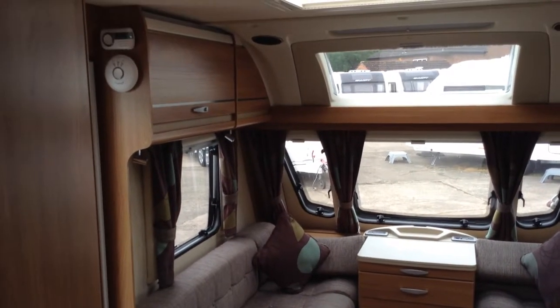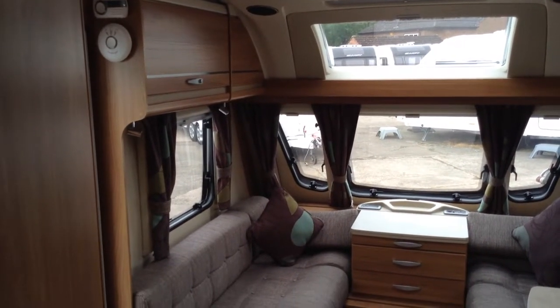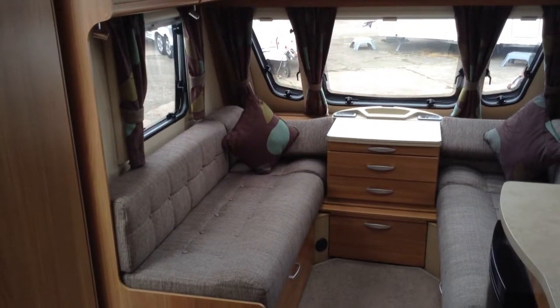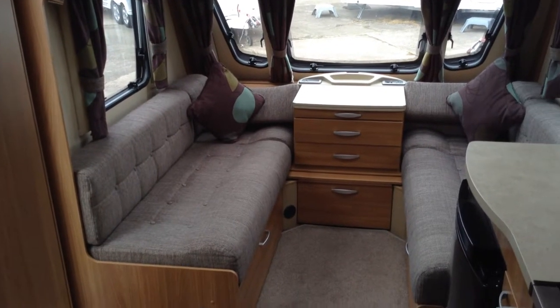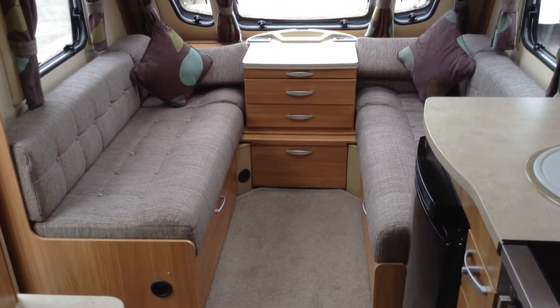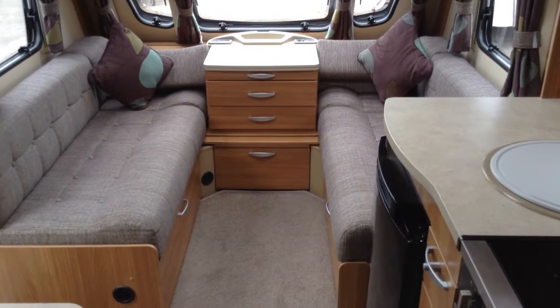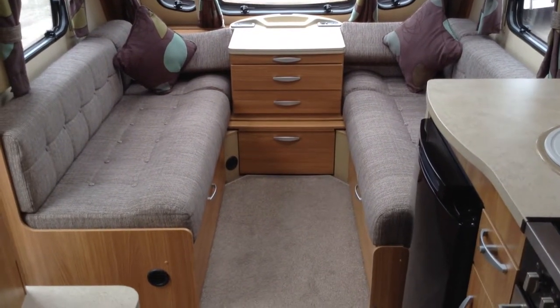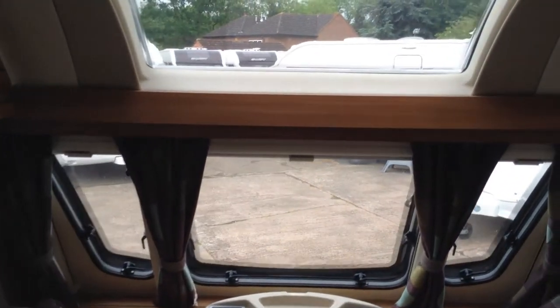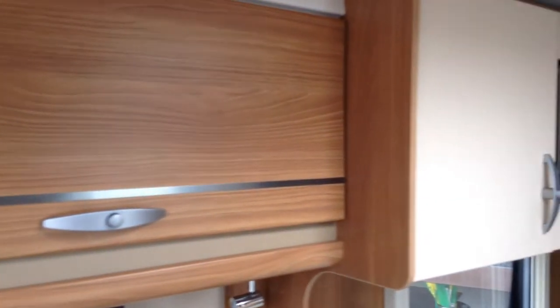You've got over locker lighting with positive catches — that's unique to Swift Group caravans — LED lighting. Night and fly screens throughout. Loose laid carpets, easy to clean. The lounge makes into a double or two singles. And the chest of drawers is useful for storing magazines and putting your bits and bobs.